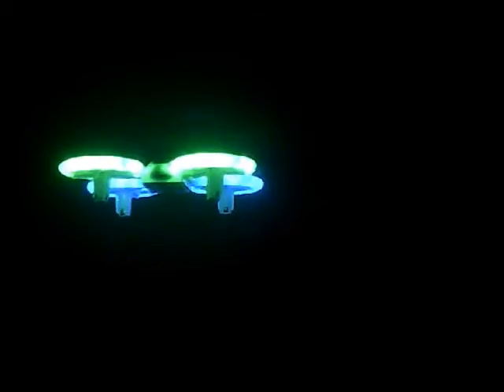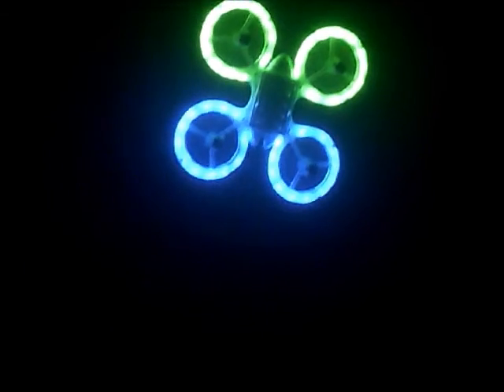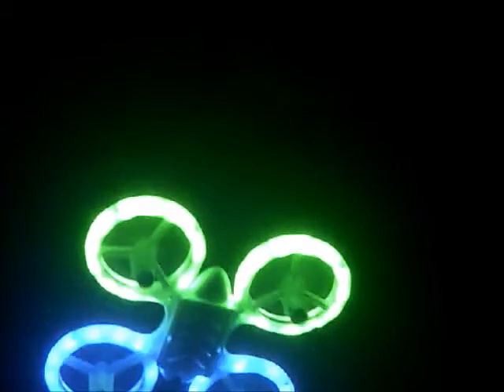Even the body looks like it glows because the body is white and the light kind of reflects off of it, which is cool. As far as flight times, with these lights constantly burning as bright as they're burning — I don't know exactly how many LEDs are on them, but I actually think the box says how many and it's a lot.